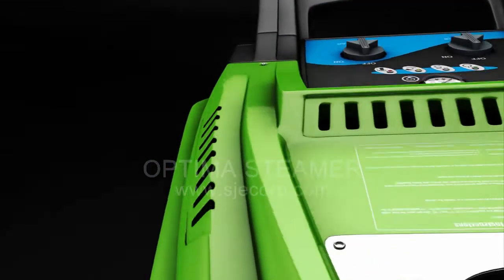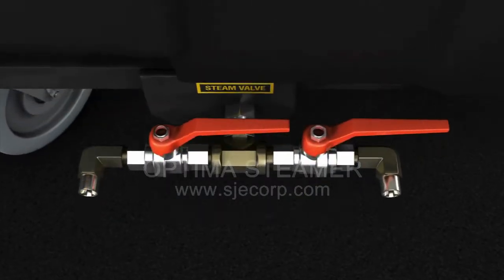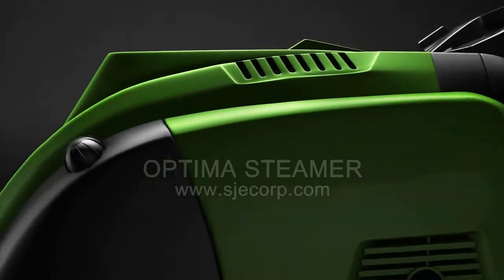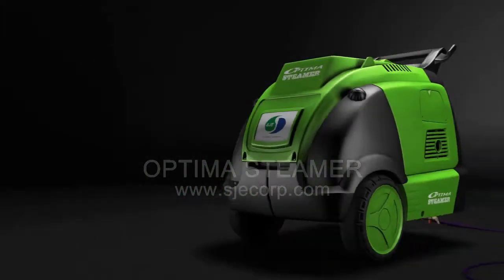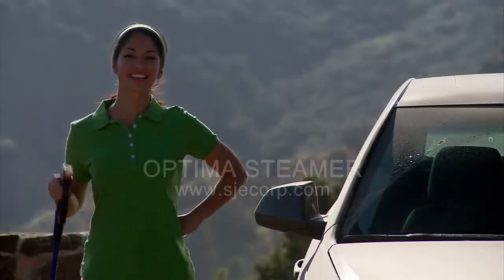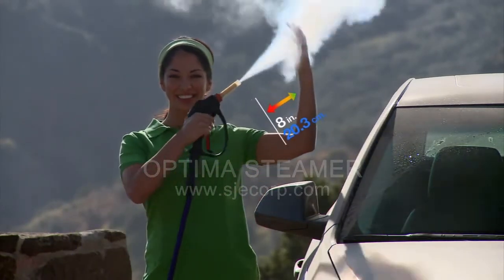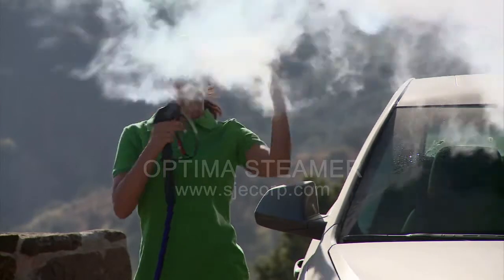Revolutionary. Powerful. Eco-friendly. Introducing the Optima Steamer, producing temperature-safe steam. Christina will demonstrate how easy the Optima is to use and its incredible cleaning power.